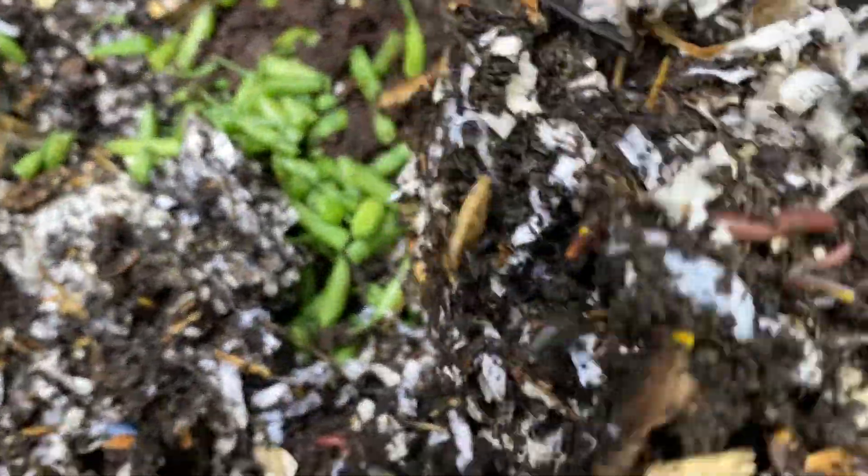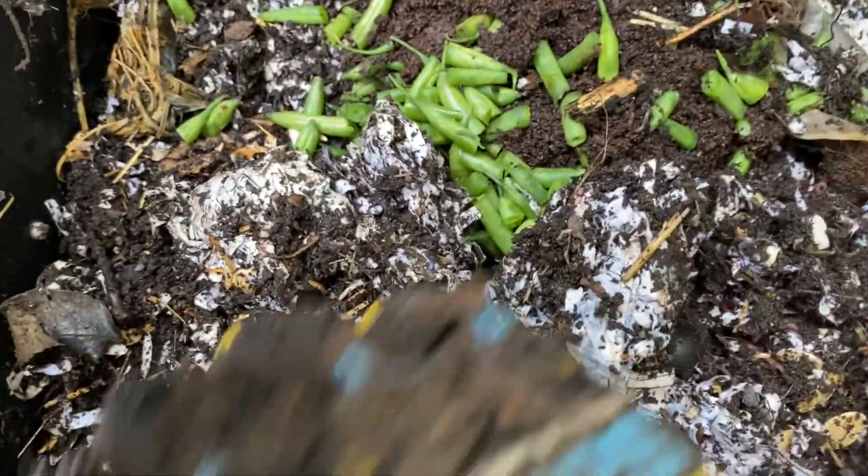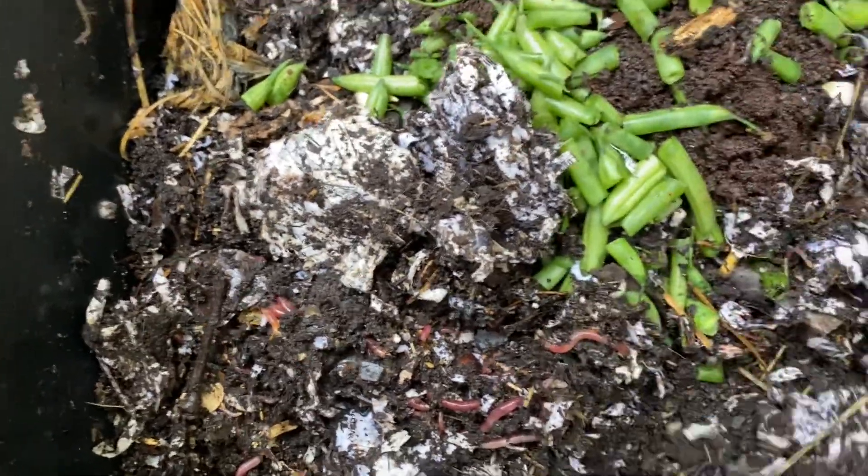This is the outside worm bin. We've got some warmer temperatures here in New Jersey. Today's not super warm, about 40 degrees. But I figure I'll just check in, see what's going on.